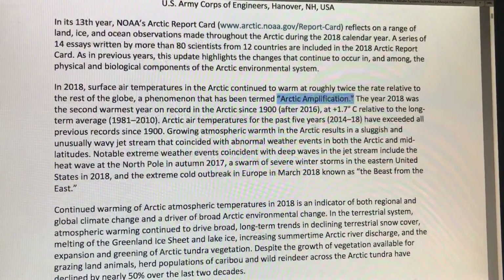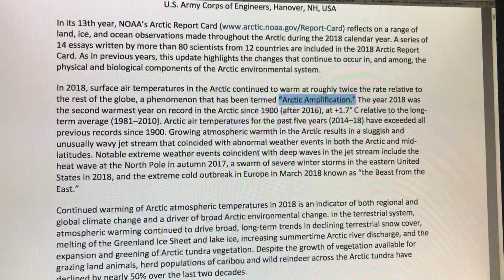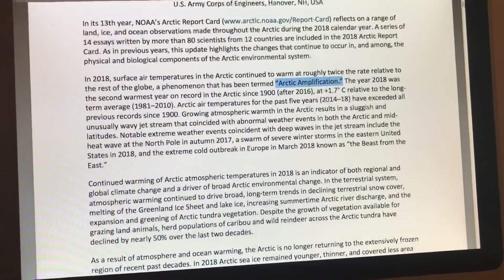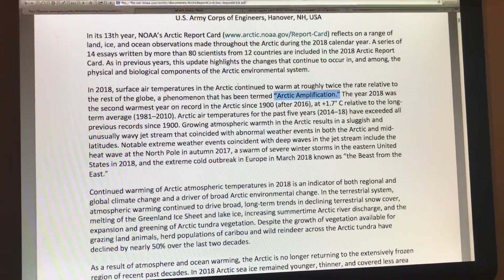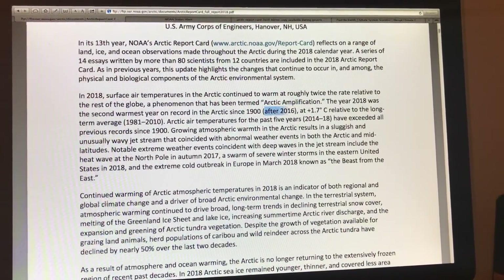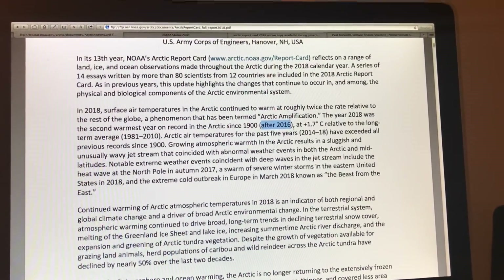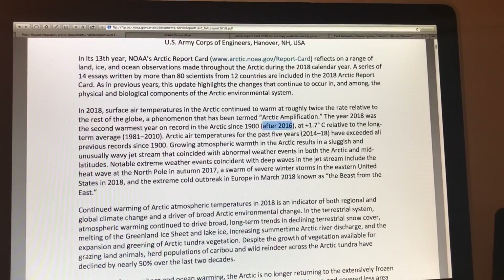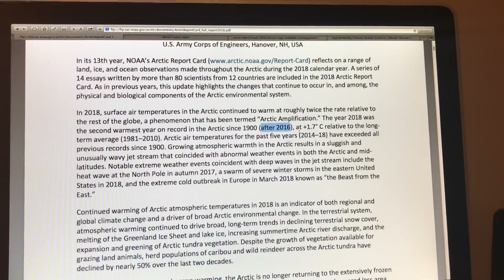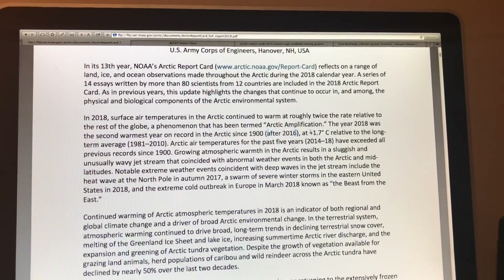That temperature difference is why the jet streams exist. A lower temperature gradient means the jet streams slow down, become wavier, and often become stuck or persistent. The year 2018 was the second warmest year on record in the Arctic since 1900 — 2016 was the warmest, which was a strong El Niño year. We're expecting a strong El Niño in 2019, possibly running into 2020, so we may set new records in the next few years.